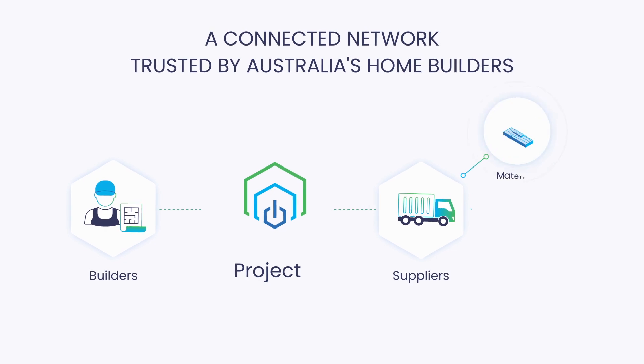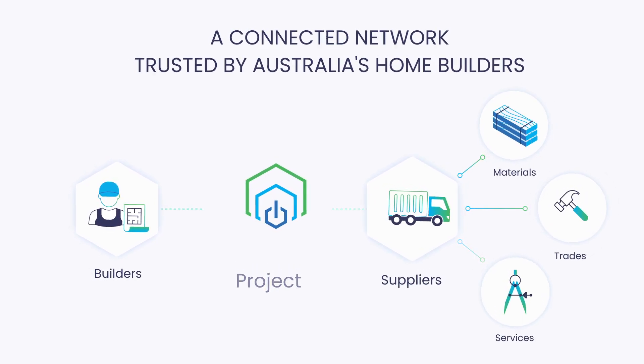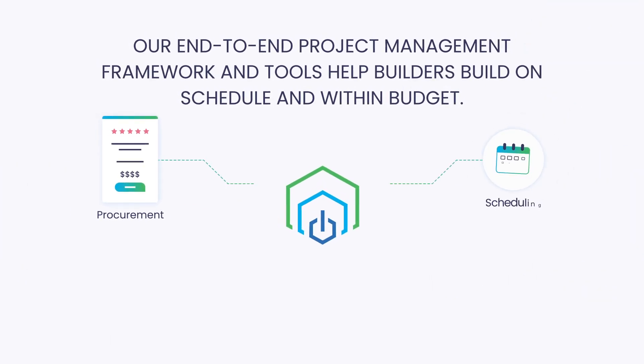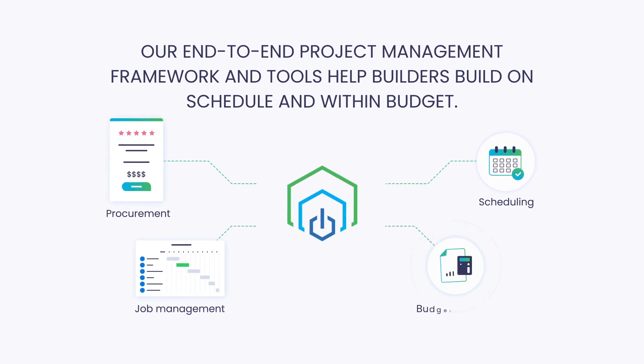Builders have complete visibility of the supply chain with direct connections to suppliers. The Built Grid project management framework is embedded into our software platform and saves builders 8.75% on every project.